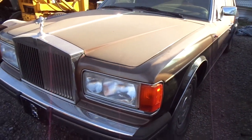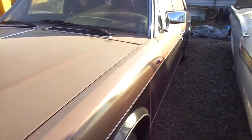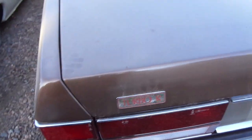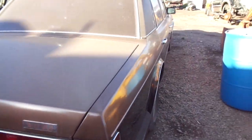Here's the 1984 Rolls-Royce Silver Spur with 53,000 miles on it. It's a nice car. It says Turbo-R on it but it's not a Turbo — I don't know who would put that on there or why — but it runs nice.